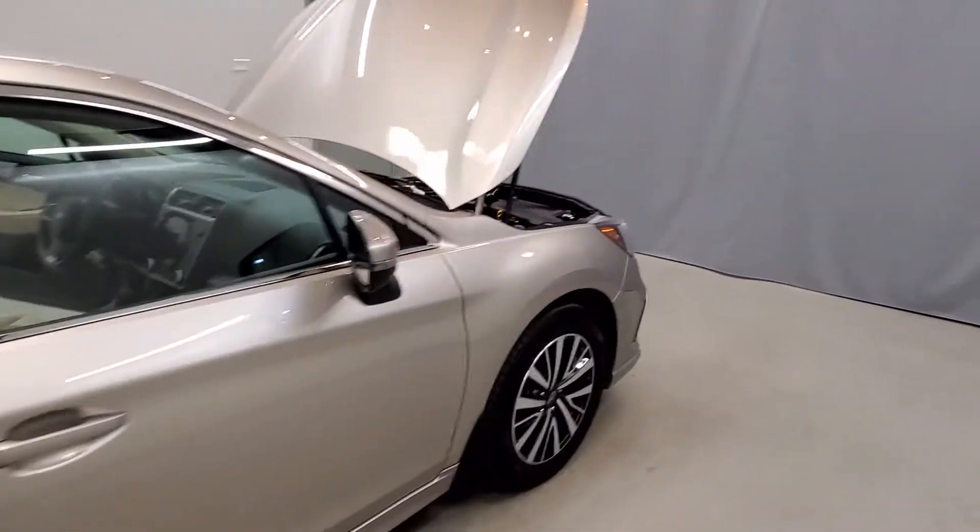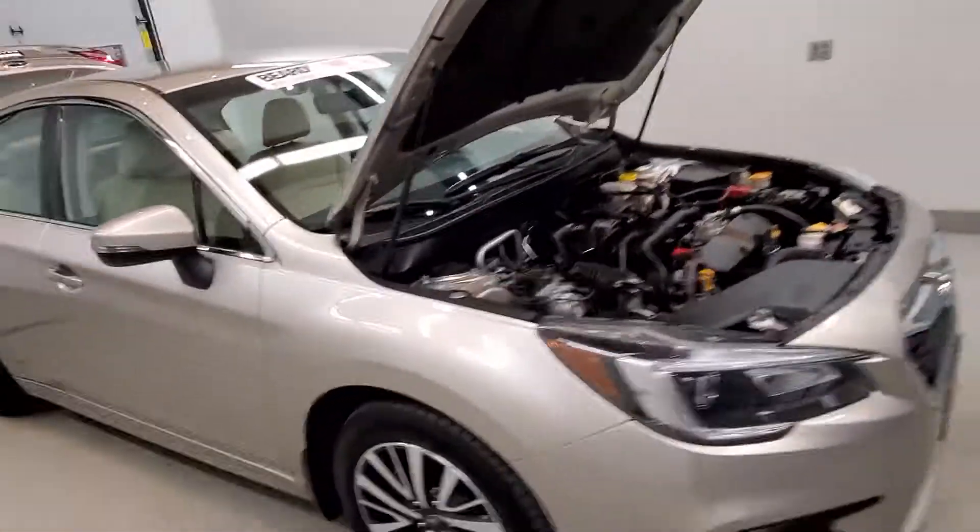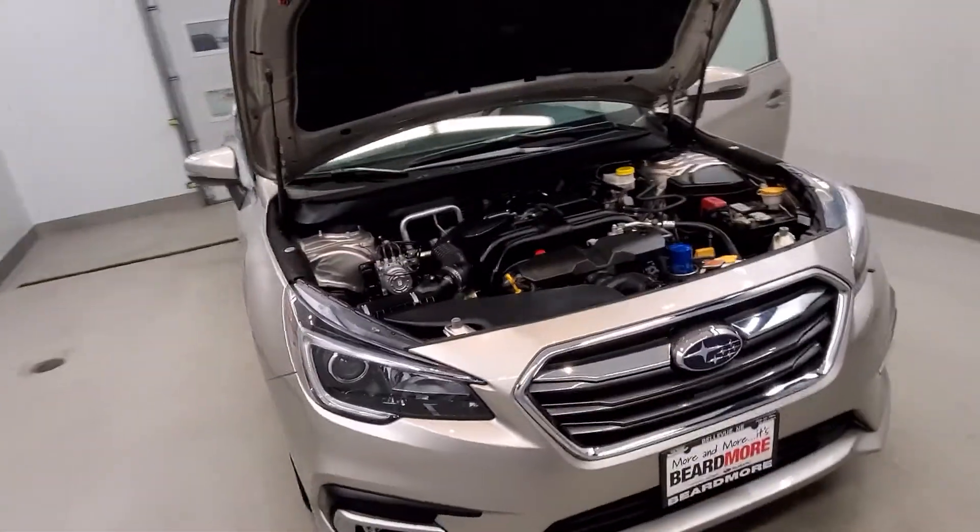Four-wheel disc brakes, ABS brakes, dual front airbags, with active whiplash and headrest restraints, low tire pressure warning, and side curtain airbags with overhead airbags.